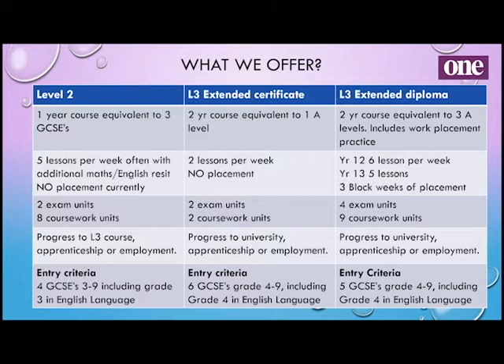For the Level 3 courses we have two options. We have one that's equivalent to one A level — the extended certificate — and you would study that alongside other A level subjects such as psychology or sociology, maths or English, photography, dance, drama, or any other subjects. You have two lessons per week for that, and again we have exam units and coursework units.